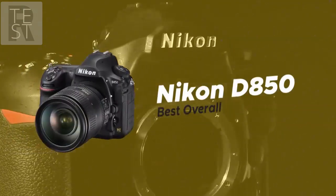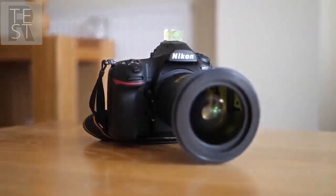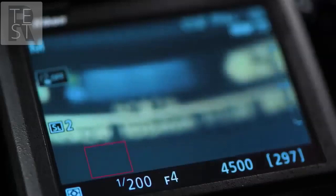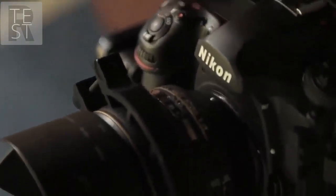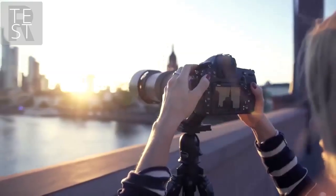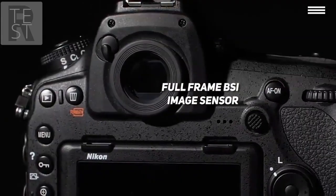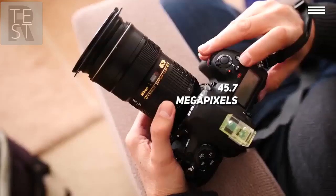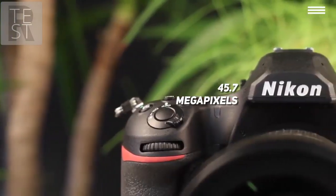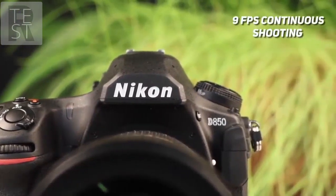Last on our list is the Nikon D850, our choice for the best overall DSLR camera. This is the best camera you can get right now, and this is where Nikon improved all the downfalls of its previous models. The price of $3,296 speaks for itself. The backside comes with a full-frame BSI image sensor with no optical filters — you will barely be able to distinguish between actual reality and shots you've recorded. With 45.7 megapixels, you will get an amazing dynamic range with no moire whatsoever. The D850 can make high-quality continuous shots at a steady rate of 9 FPS with full AF performance.